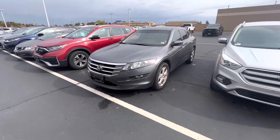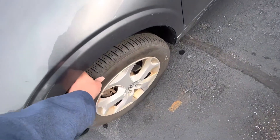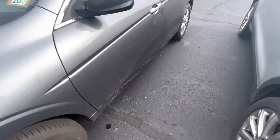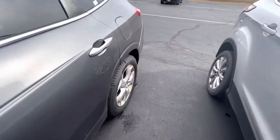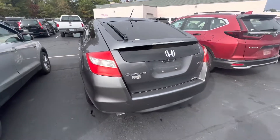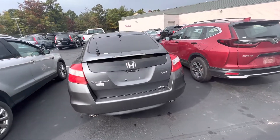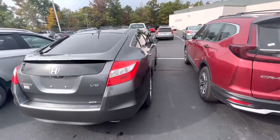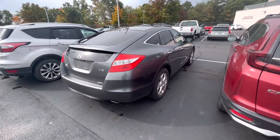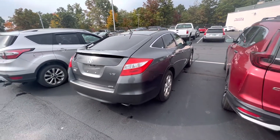It is currently going through service and getting detailed as we speak. Just had a quick minute to take a video. Tires on it are brand spanking new — full tread there. It's going to get a full detail. There's approximately a little bit over 120,000 miles on the vehicle. We're going to put it through a 125-point inspection in the shop. Anything that needs to be done will get done and we'll get a full detail of course. So pardon it looking a little bit dusty.